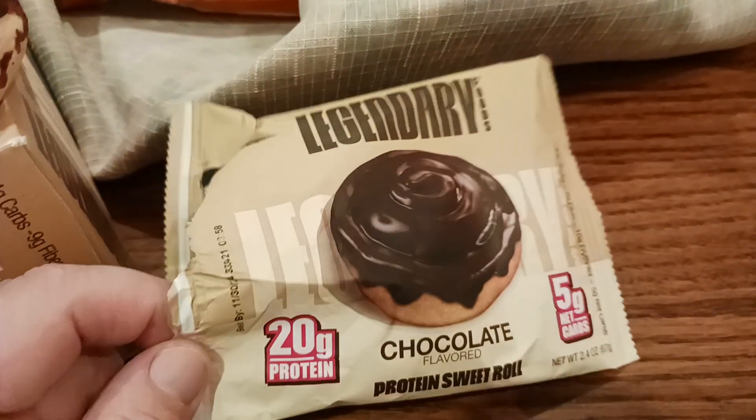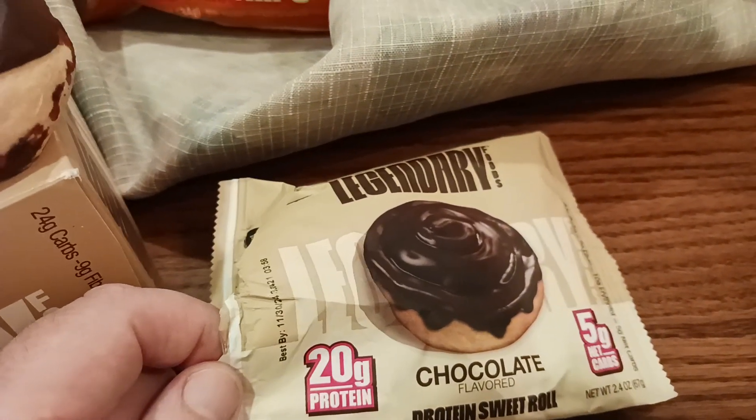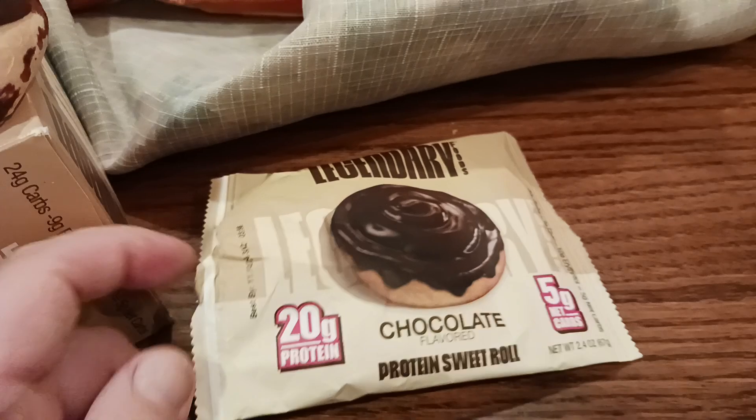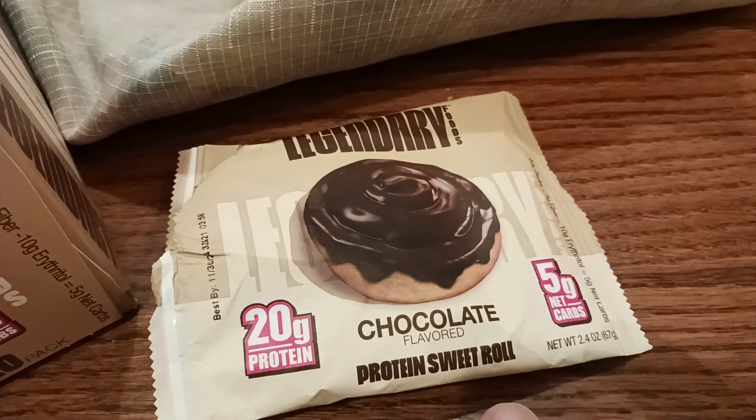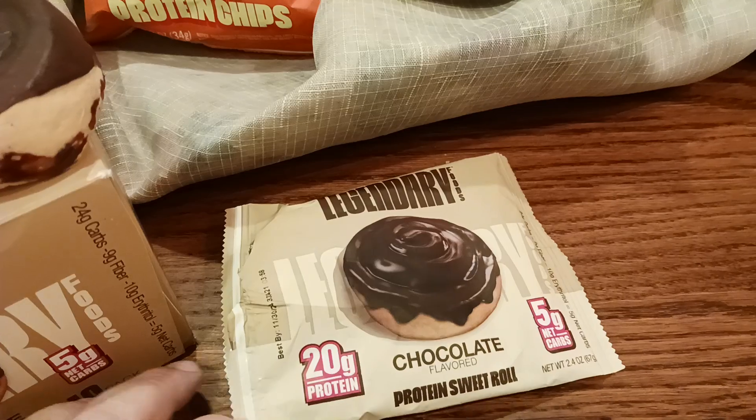This is another great product from this company, Legendary Foods. They're based out of Santa Monica, California, which is pretty awesome. 20 grams of protein — because who doesn't love protein, especially when you get tired of your protein shakes? Here's an alternative. This is a protein sweet roll. Five grams of net carbs. I'm going to show you more of the nutritional information here in a second.